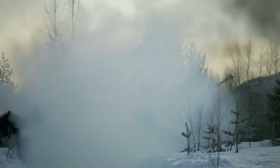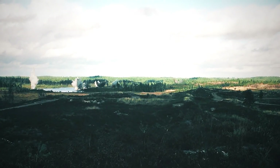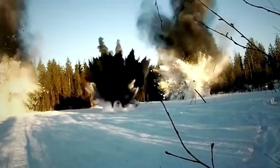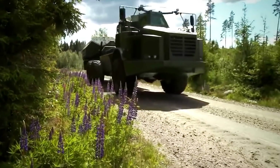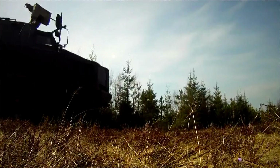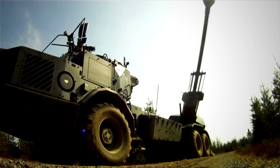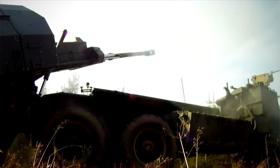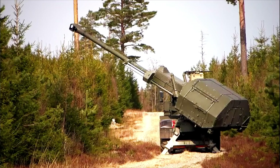Developed by BAE Systems, Archer provides precision strikes and high sustained firepower, which are extremely useful for traditional fire support roles or modern peacekeeping missions. At 70 kilometers per hour, the wheeled artillery platform covers strategic, operational, and tactical mobility tasks indistinctly. With its newest version launched in 2019, Archer is finally ready to join NATO's and the world's top militaries.